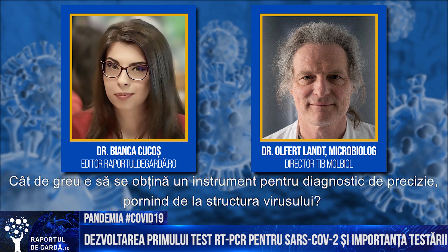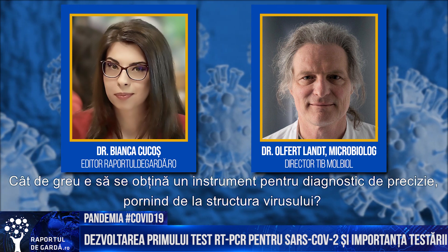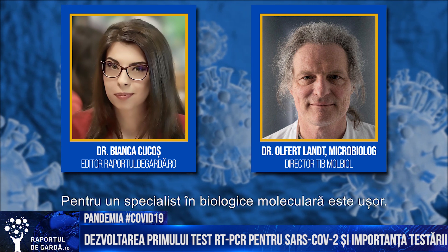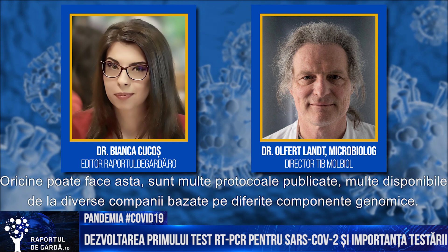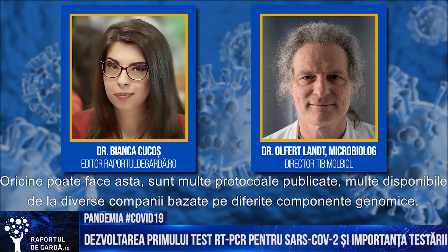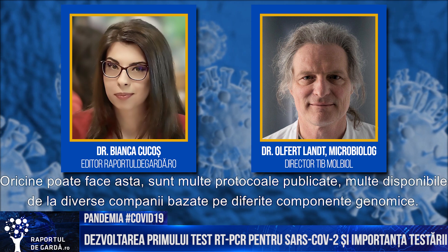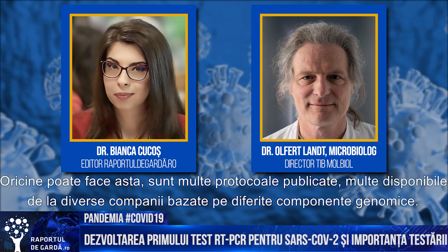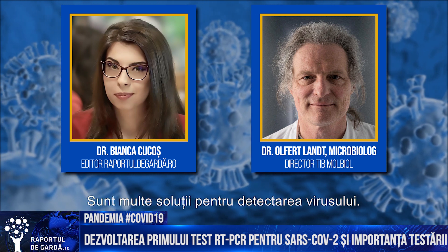Starting from the structure of the virus, how complicated is it to build a precise diagnostic tool? For a molecular biologist, it's normal handiwork — everyone can do this. Meanwhile, there are many assays published and many assays available as kits from companies, and they are based on different genome parts. So there are many solutions possible to detect this virus.